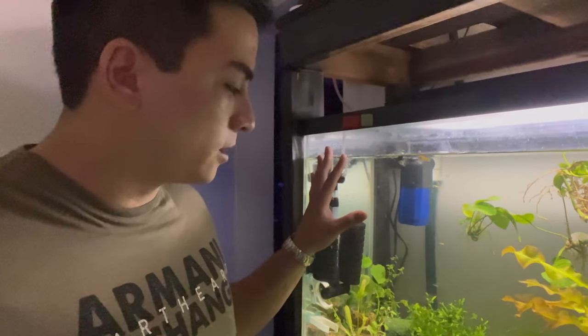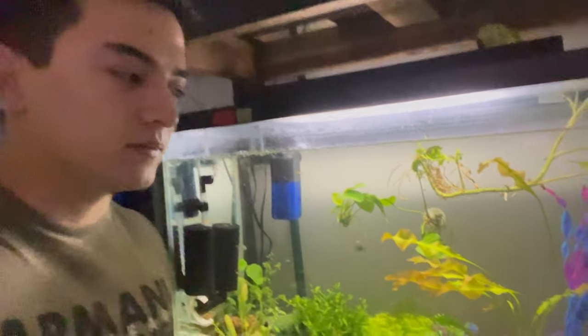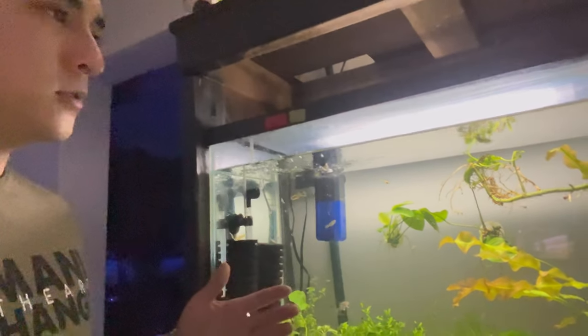Hey guys, welcome back to the channel. Today we're going to be doing another update on the breeding cycle for profit. Today is day 25 — wow, already day 25 guys.